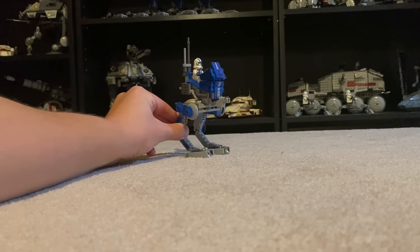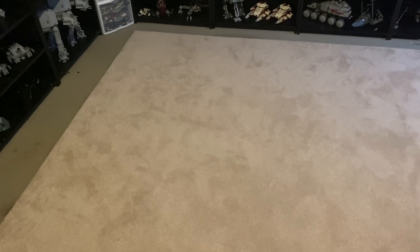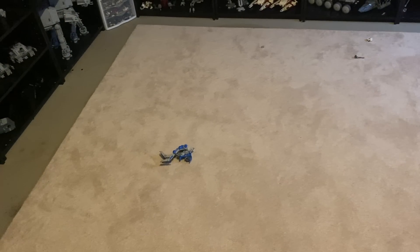But what if I told you that there was a way to fix that, and all you had to do was throw it? Okay, clearly that didn't exactly work. Let me try that again. I'll throw it a little bit harder this time.